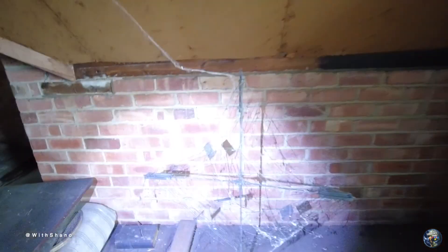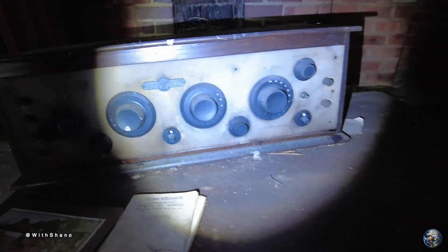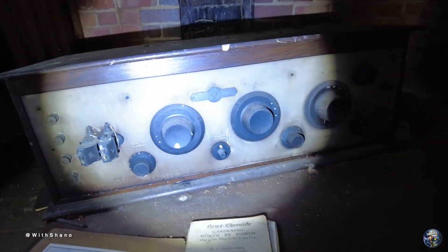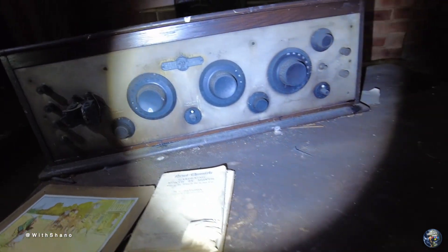Oh wow, look at that! Yeah, I took a picture — oh, what's this? This is some old... what is this? An amplifier in there — oscillator, condenser. Something to do with music, but it looks obvious. Strength tone.